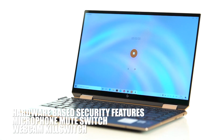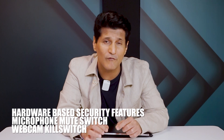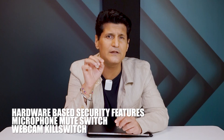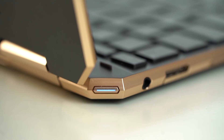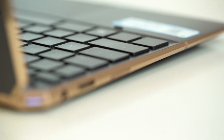Even more special are the security features based on hardware. There is a mic mute switch which has visual cues so you know whether it's on or off. Then there is a webcam kill switch — maybe one of the most critical things to have in a current generation laptop and in the current situation we all live in. These all make the Spectre one of the best choices for any office or professional environment. There is only one problem.